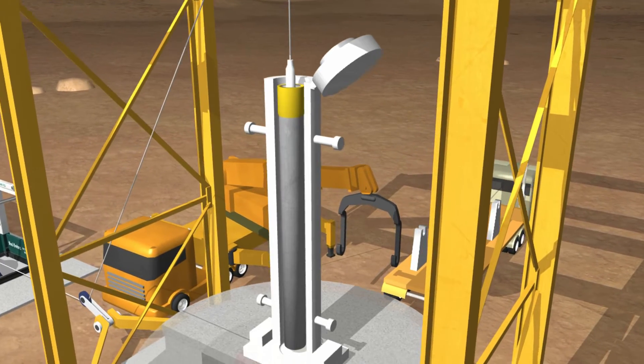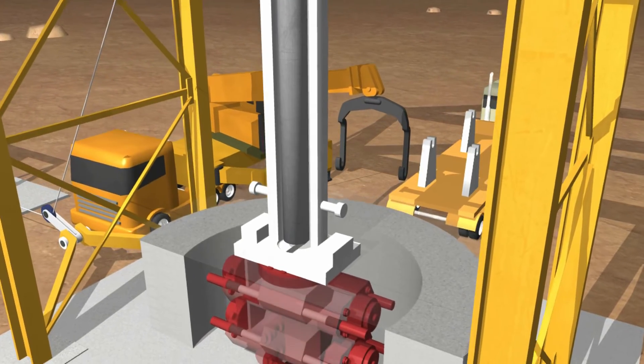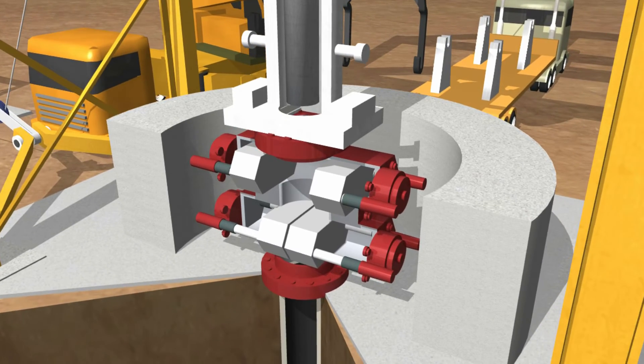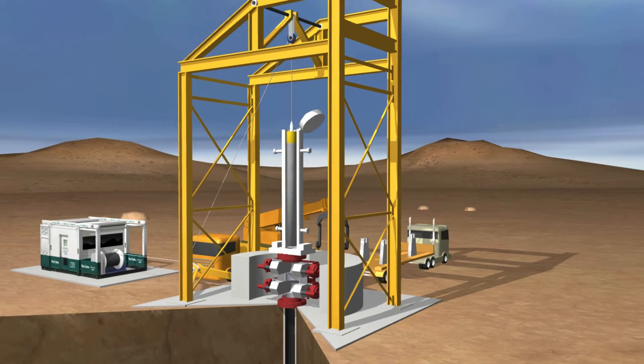Sandia's R&D on deep borehole disposal focuses on the safe handling and emplacement of nuclear waste into the borehole at depth, as well as the evolution and long-term isolation of radionuclides in the geologic system.